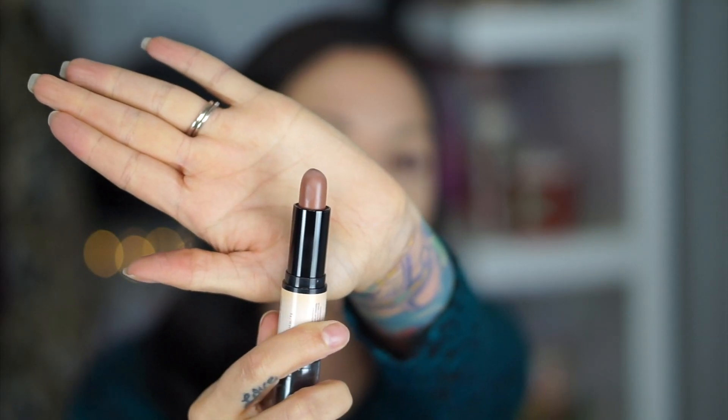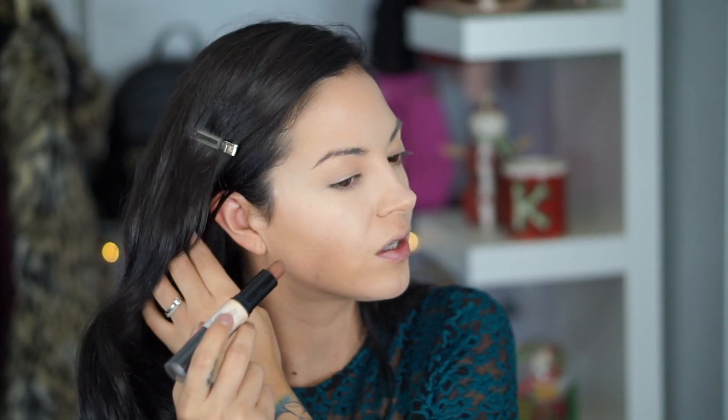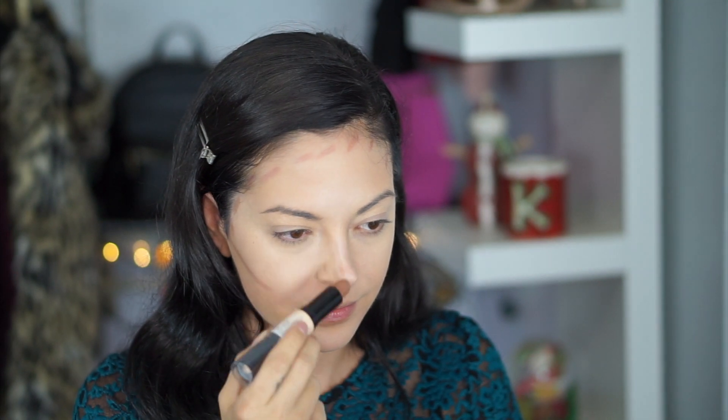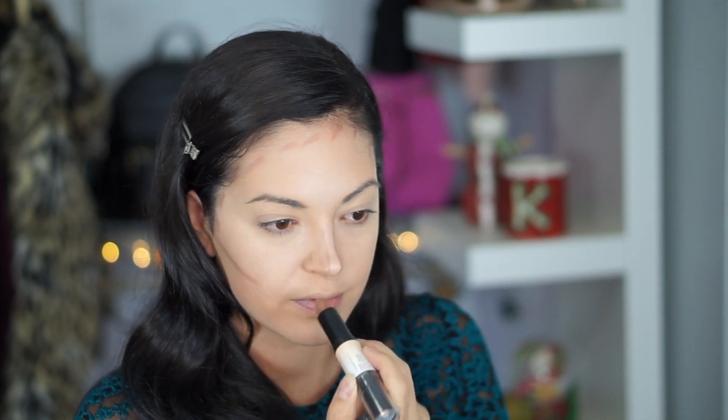Now to contour, I'm going to use this NYX Wonder Stick. It has one side as a concealer, but I don't really like the color — it's kind of too heavy under my eyes. The other side has this nice contour shade, and I'm just going to contour everywhere that I normally would. Then using the Morphe sponge again, just blend it all out.